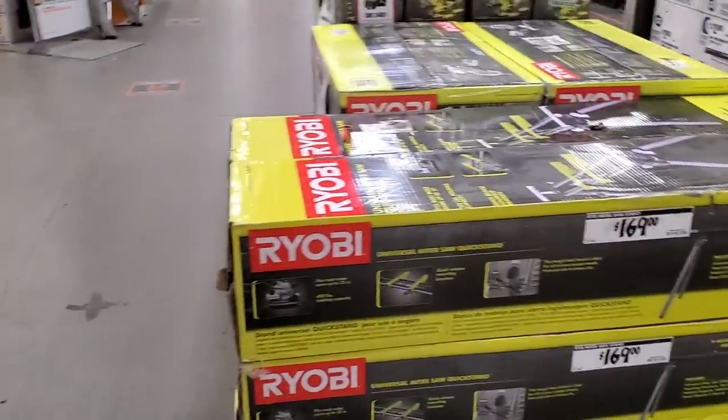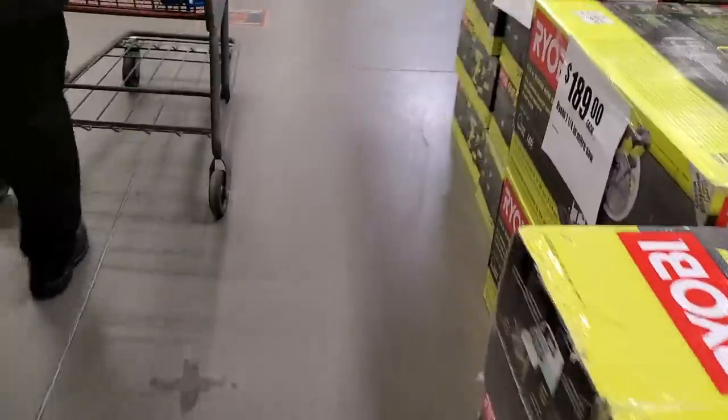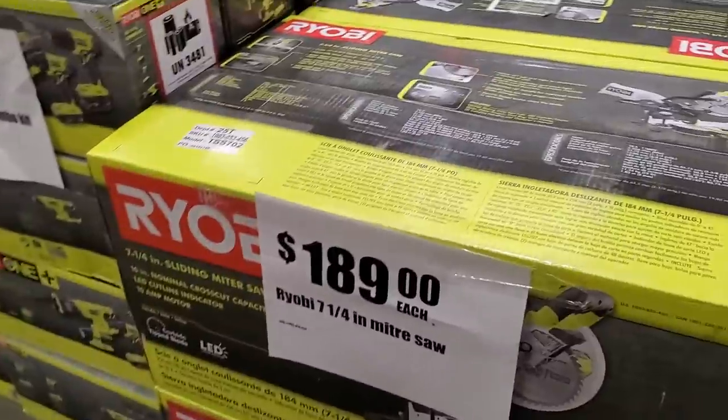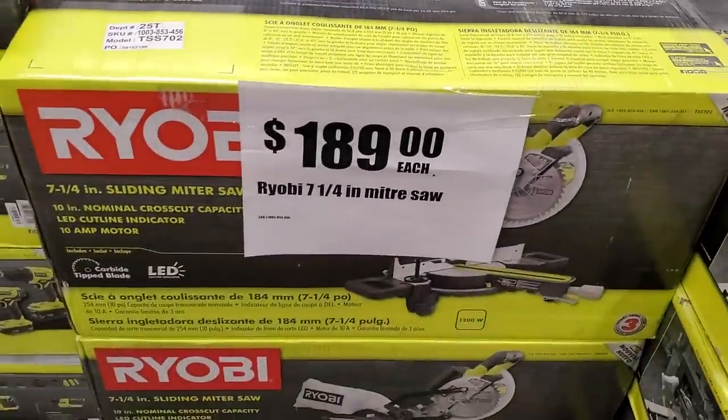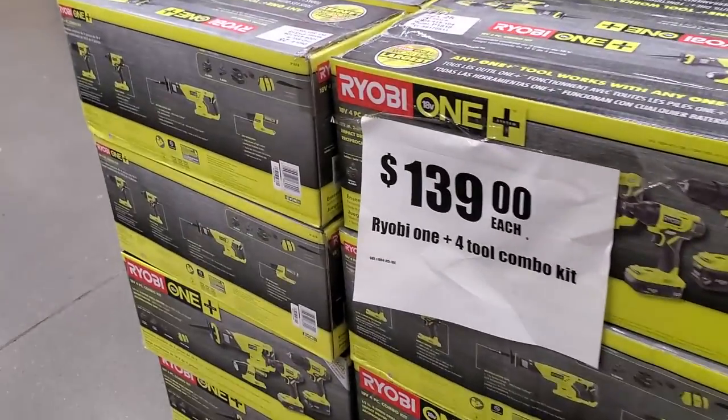Guys, this is part one of this video — there will be another part tomorrow, hopefully. It'll cover the buy-one-get-one-free section and the power tool section, so stay tuned for that one. Anyways, let's continue with this.